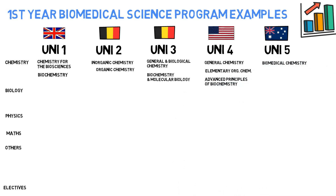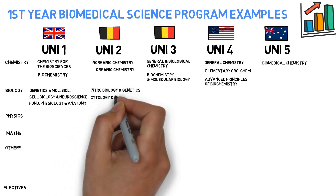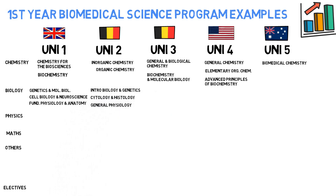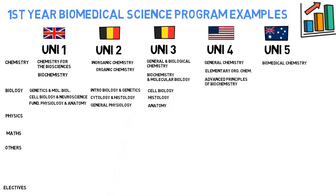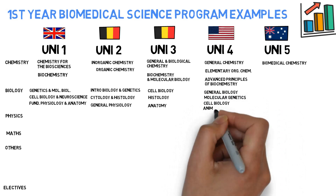You can already grasp here that how a course is named can vary across countries and different universities. For the biological part, example one has Genetics and Molecular Biology, Cell Biology and Neuroscience, and Fundamentals of Physiology and Anatomy. Example two has Introduction to Biology and Genetics, and Cytology and General Histology, plus General Physiology. The third example has Cell Biology, Histology and Anatomy. The fourth has General Biology, Molecular Genetics, Cell Biology, and Animal Physiology.